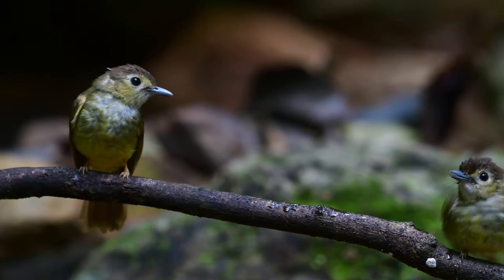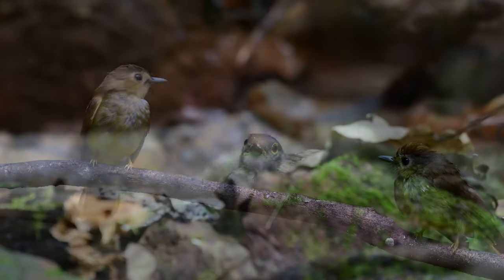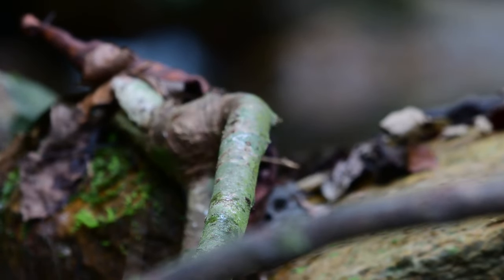We also see here another little bulbul that dropped by. This one is the spectacled bulbul, very easily recognised by its orangish-yellow eye ring around the bright red eye.